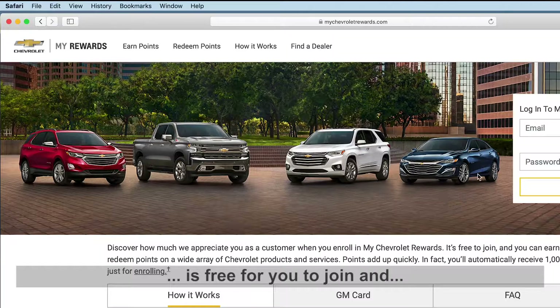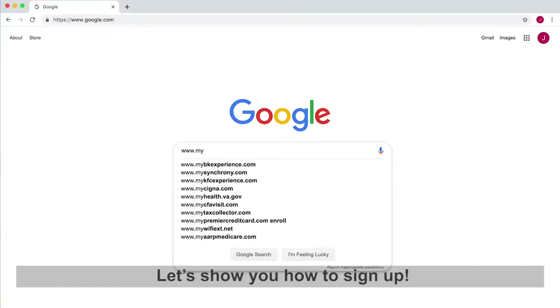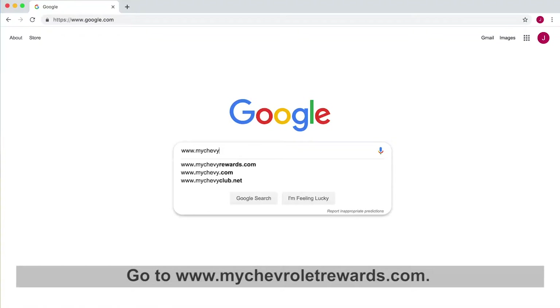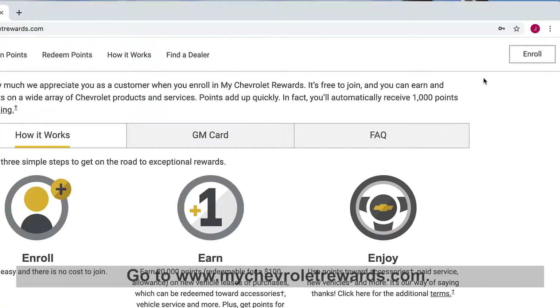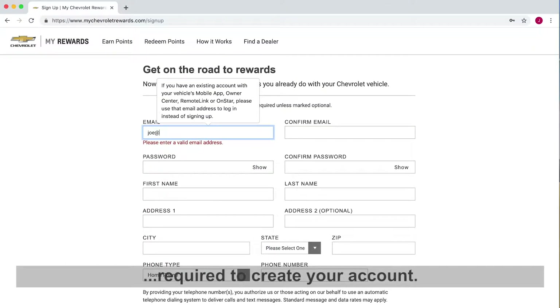My Chevy Rewards is free for you to join and you can enroll from home in less than 5 minutes. Let's show you how to sign up. Go to www.mychevroletrewards.com. Click the enroll button and fill out the information required to create your account.